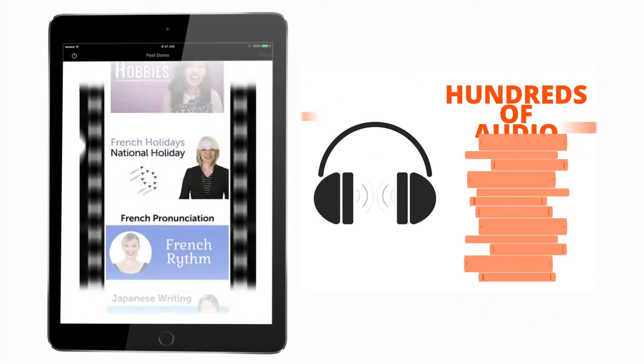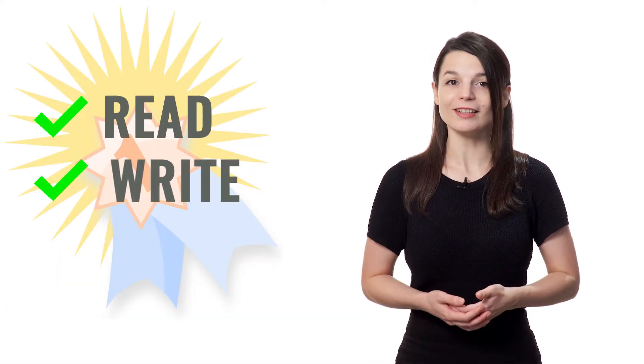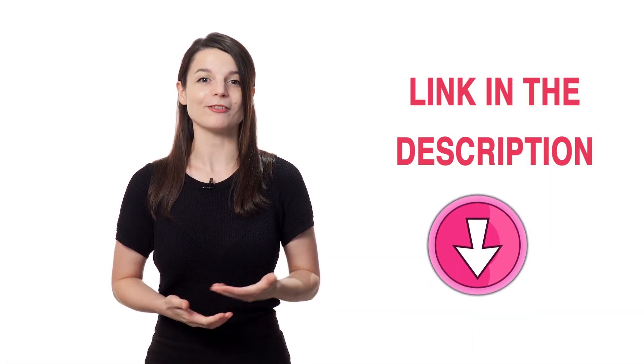You'll also get tons of other audio and video lessons that will get you using the language from your very first lesson, and teach you how to read, write, and speak. Plus, you'll get PDF lesson notes, cheat sheets, study tools, and much more. Click the link in the description below and sign up for your free lifetime account.